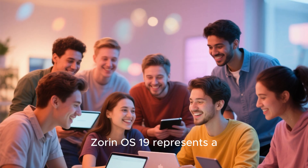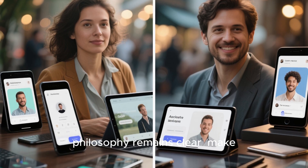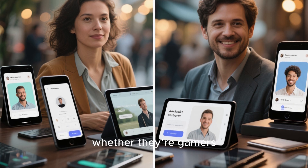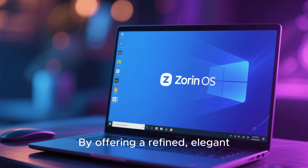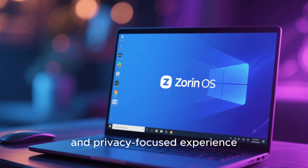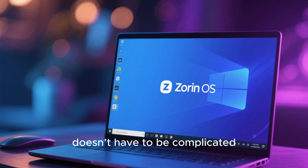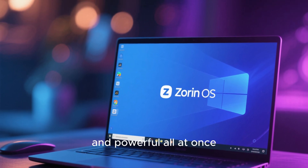As the Linux desktop world grows, Zorin OS 19 represents a chance to bring new users into open source. The developers' philosophy remains clear: make Linux accessible to everyone — whether they're gamers, students, creators, or office professionals — by offering a refined, elegant, and privacy-focused experience. Zorin continues to show that Linux doesn't have to be complicated; it can be beautiful, simple, and powerful all at once.